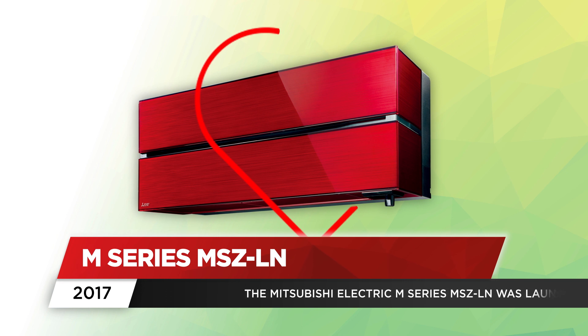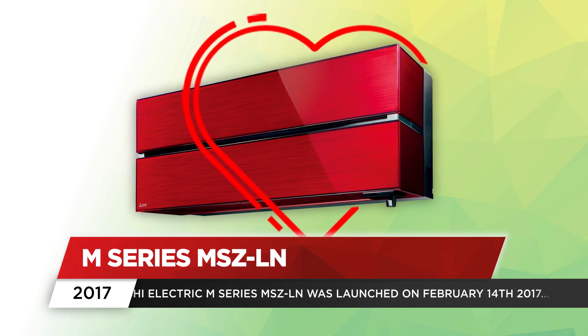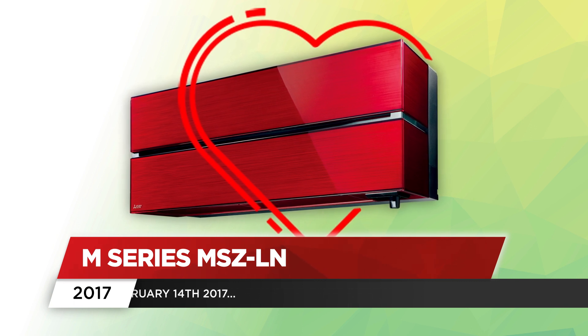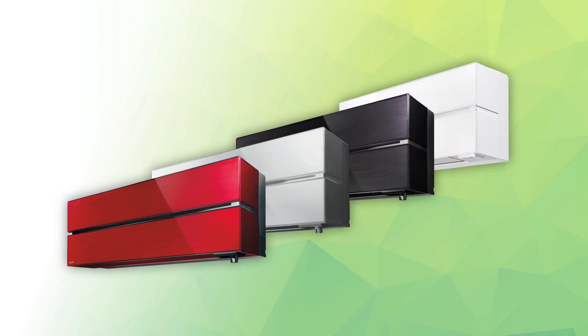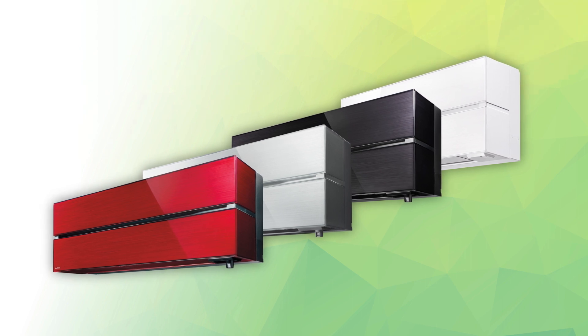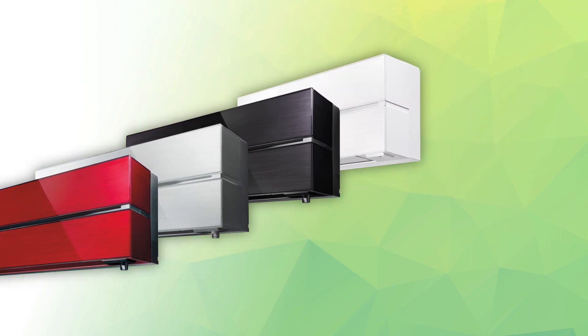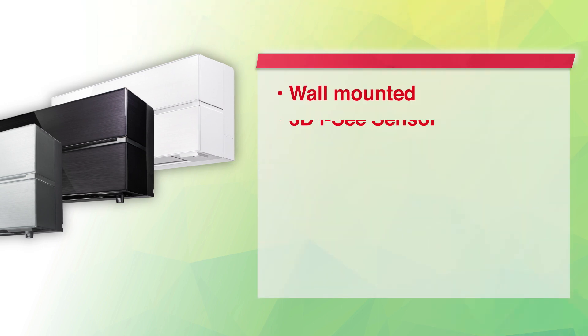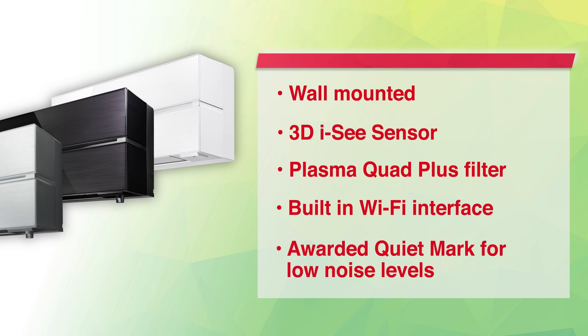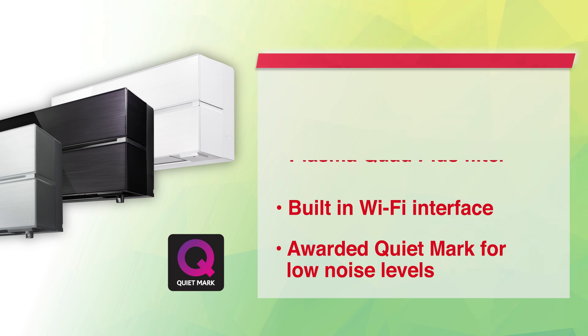The Mitsubishi Electric M-Series MSZ-LN wall-mounted system was launched on February 14, 2017, and specifiers, installers and end-users alike fell in love with its features and benefits. Wall-mounted and blending true energy efficiency with exceptionally quiet operation, the MSZ-LN is available in four colours and boasts our innovative 3D IC sensor that provides customised comfort by automatically monitoring room occupancy, position and body temperatures, along with Plasma Quad Plus filters designed to effectively neutralise contaminants like allergens, viruses and bacteria.